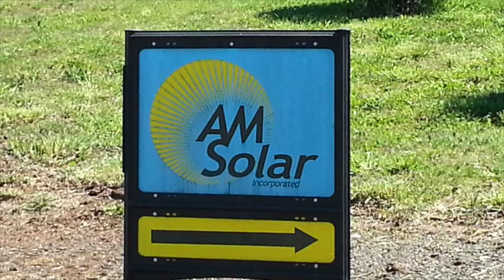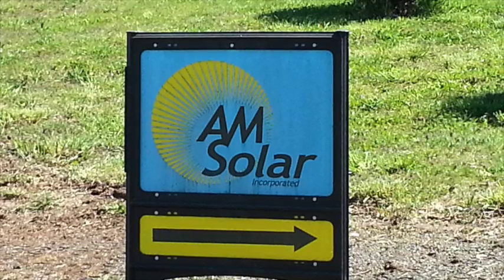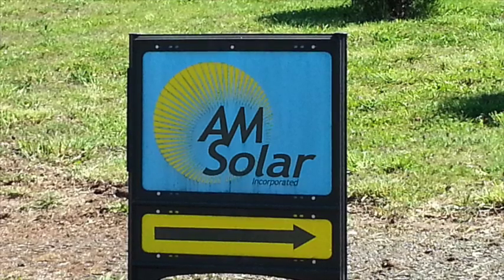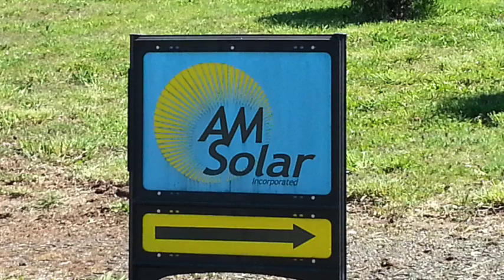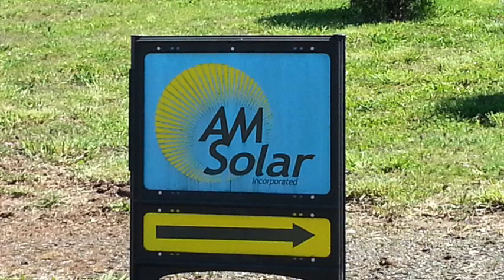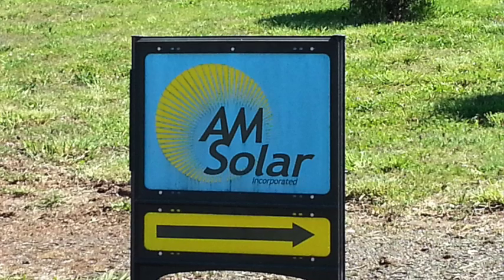I ended up going through a company in Springfield, Oregon called AM Solar. They came highly recommended by many RVers I met out traveling on my trip. It's a local Oregon company, and I do like to deal locally, so I thought I would pay them a visit.